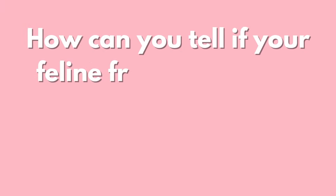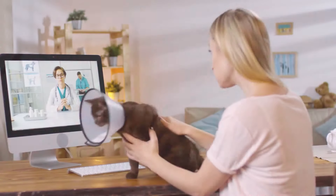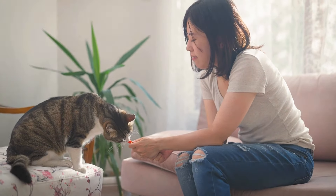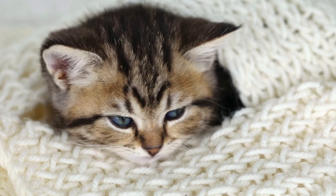How can you tell if your feline friend is hurting, and what should you do? First off, we need to know that cats experience pain very similar to us humans. They can have sudden, intense pain from injuries, surgeries, or illnesses. It can even come from persistent discomfort, such as with conditions like arthritis.